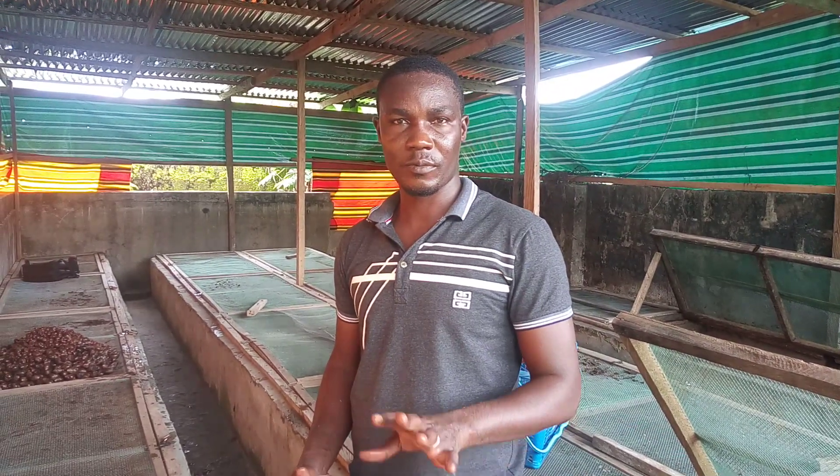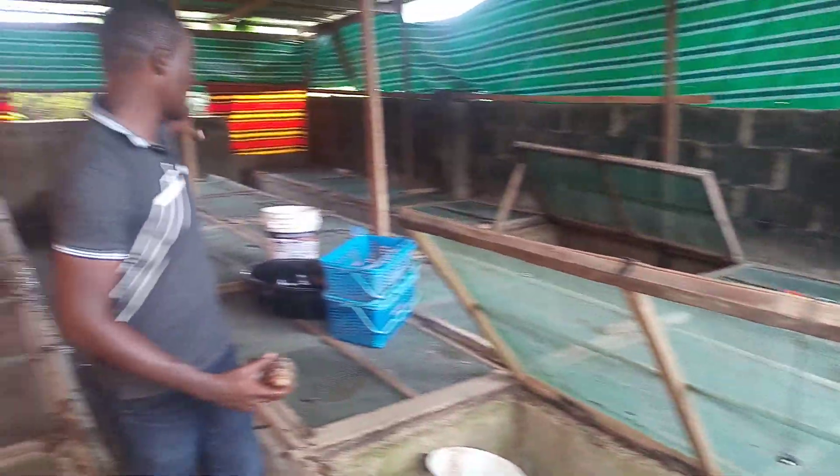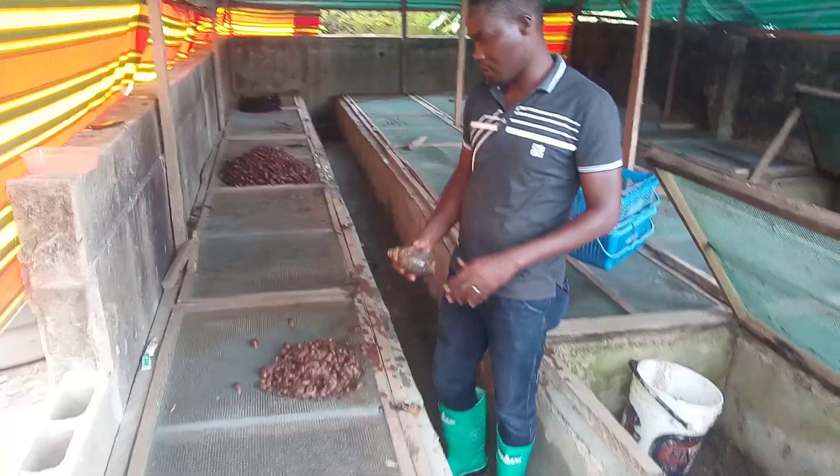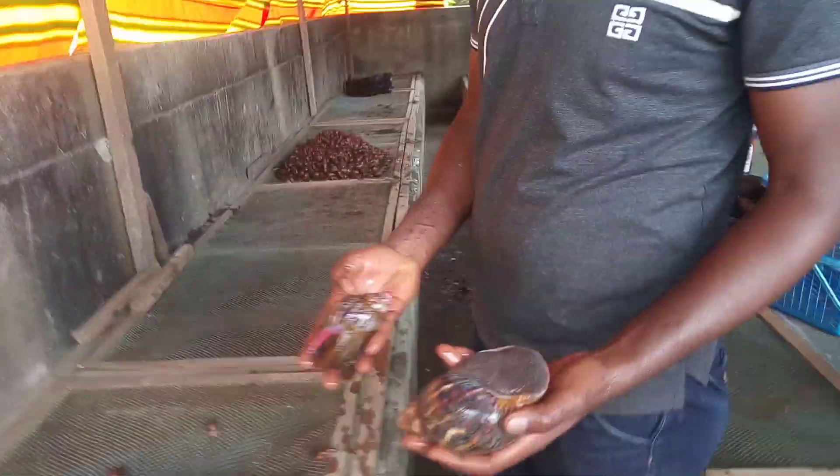I have rabbits, grass cutters, snails, and fish all in this one farm. But there is a snail department — like I said, it's the demonstration section, not a major farm. So we have just 20 pens here, and you can see the entirety of the farm in just 20 pens.